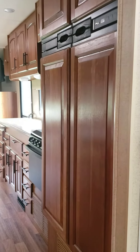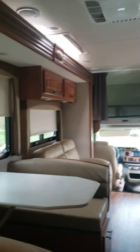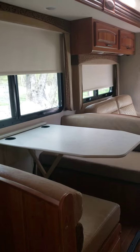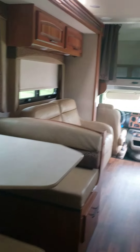There's the oversized refrigerator and freezer. That is the dinette that turns into a bed, really only for children. Stove.